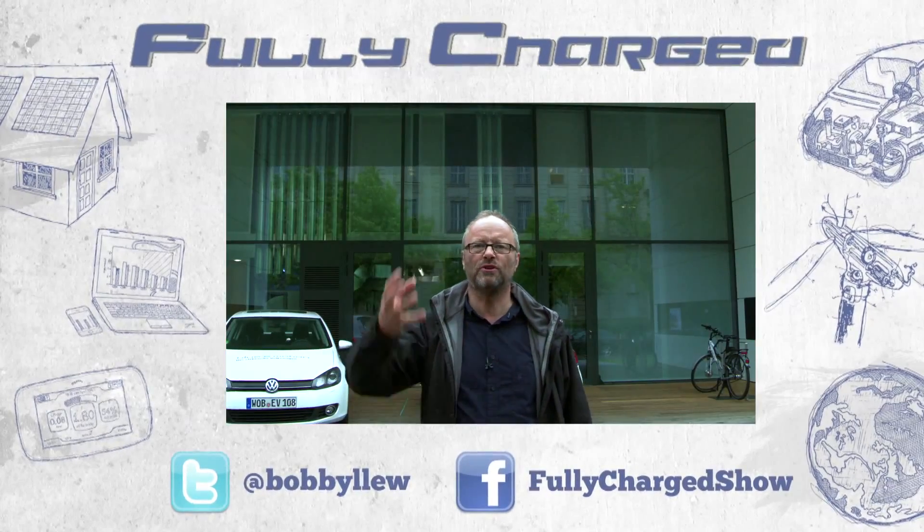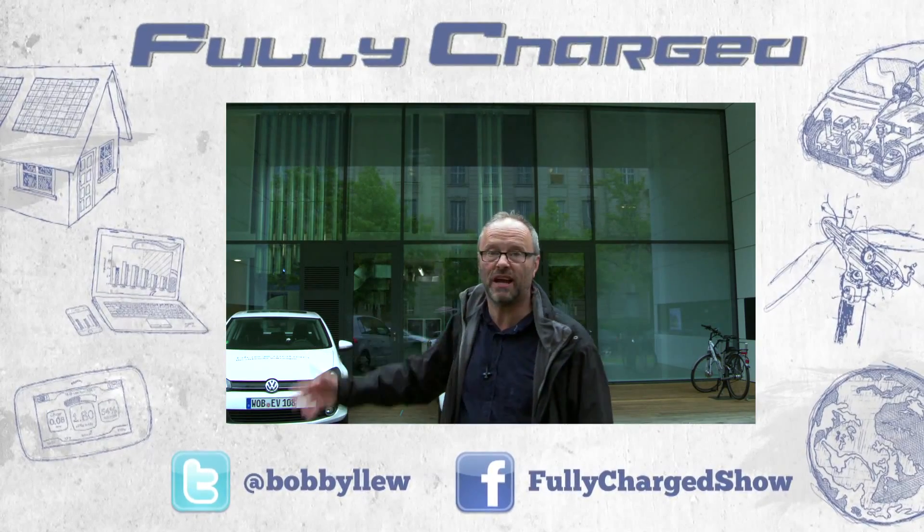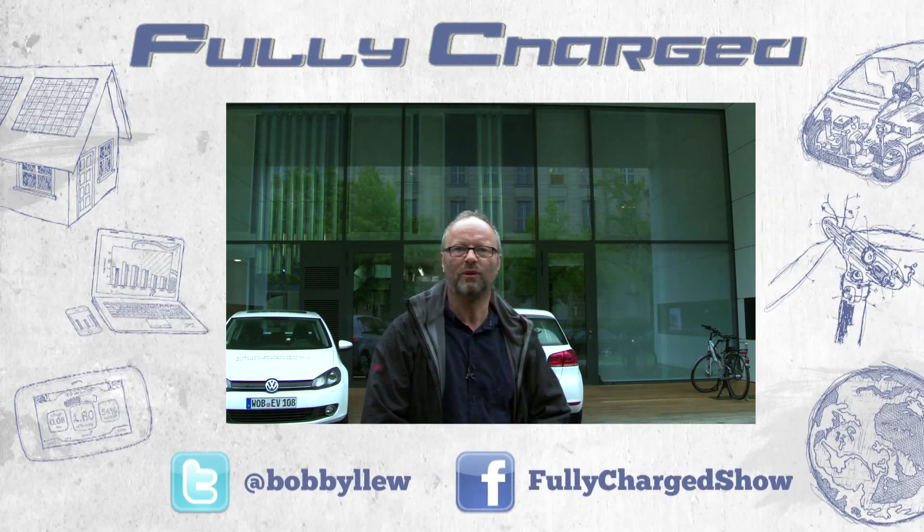This house is just extraordinary. It produces more energy than it uses — it even produces enough energy to charge these cars and the really cool electric bike.